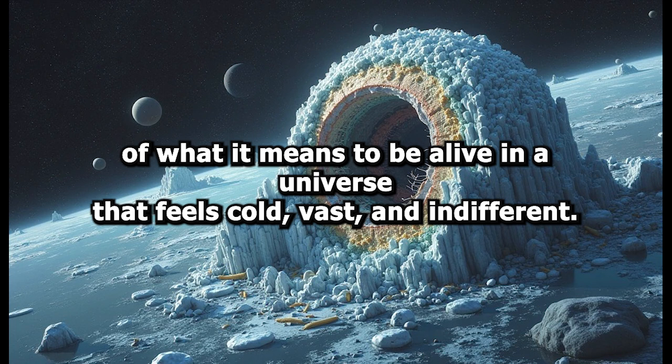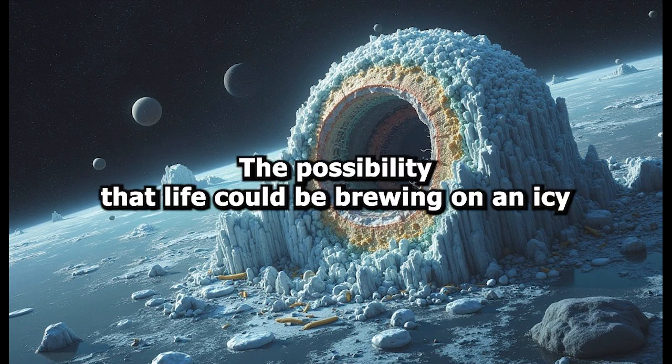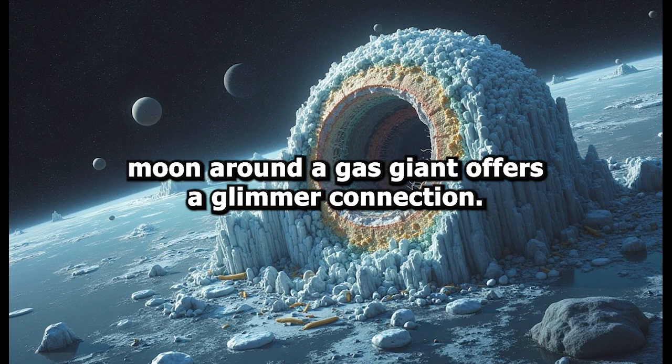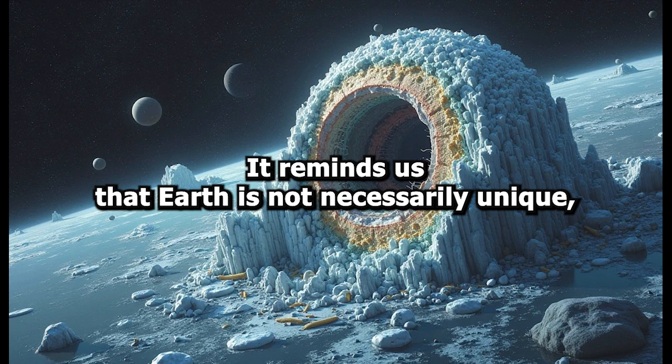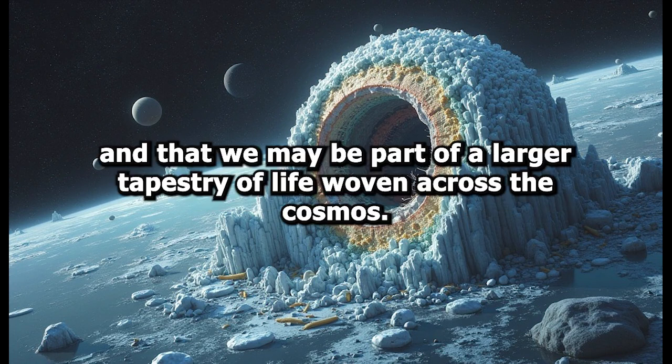In a universe that feels cold, vast, and indifferent, the possibility that life could be brewing on an icy moon around a gas giant offers a glimmer of connection. It reminds us that Earth is not necessarily unique, and that we may be part of a larger tapestry of life woven across the cosmos.